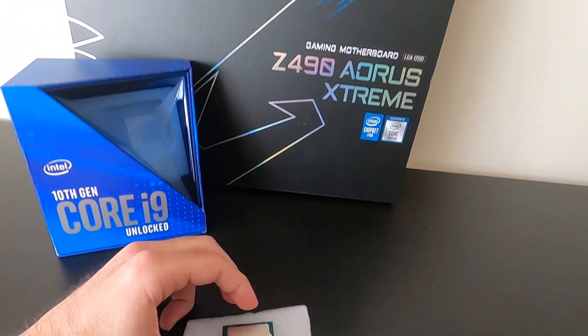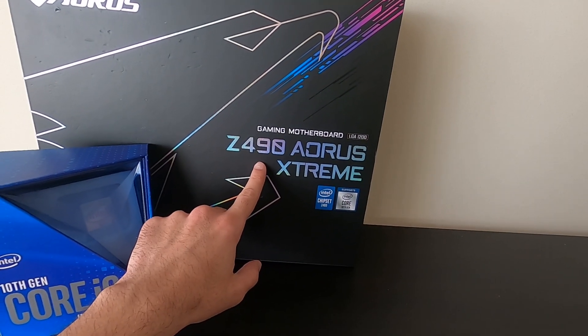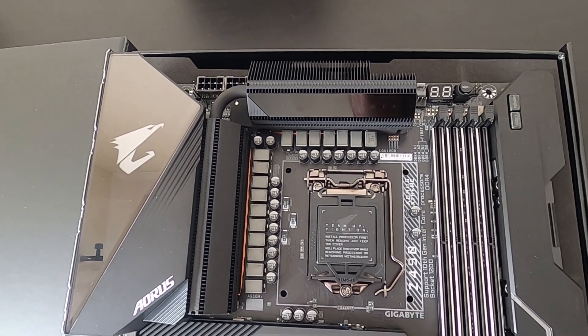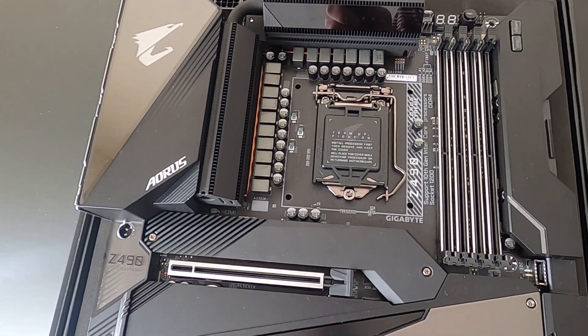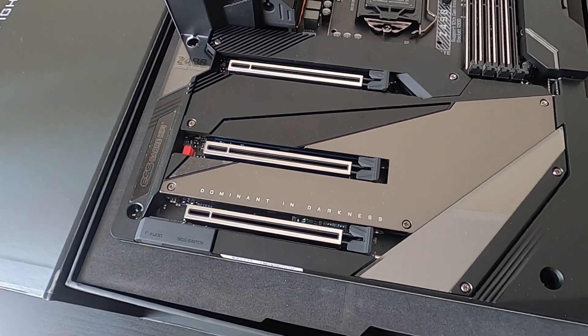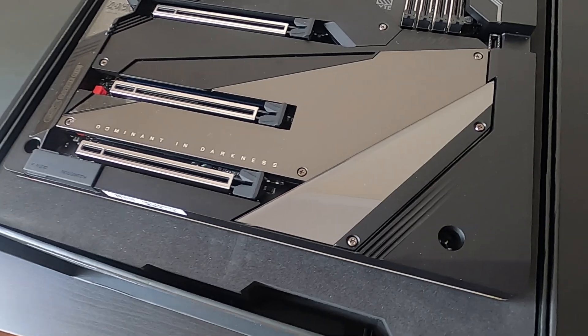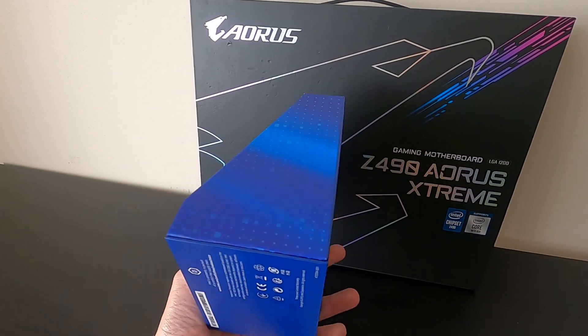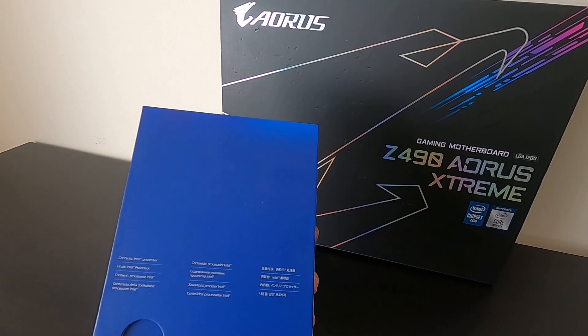A lot of stuff should be coming out in the next couple of weeks about this beast, which I'll pair with this Z490 Aorus Extreme motherboard — absolutely beautiful to look at. Should be a lot of fun. On to the Intel box — it's not the dodecahedron from the last generation; it does seem simpler to open.